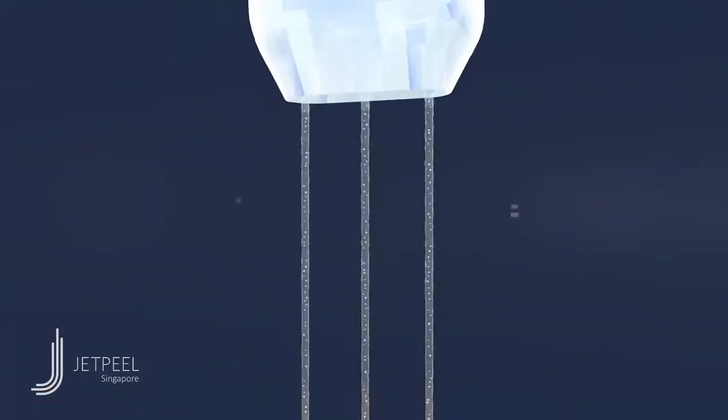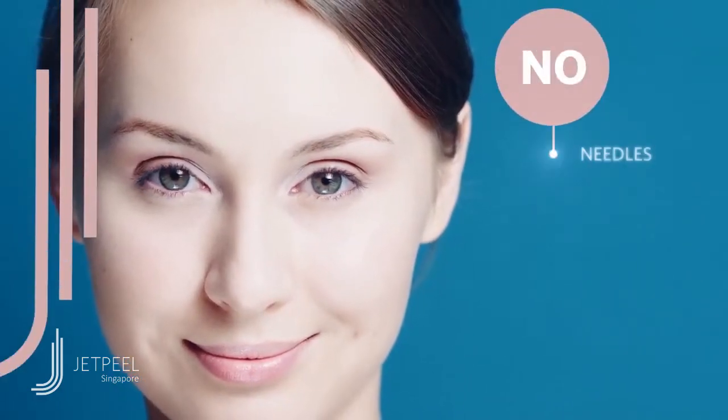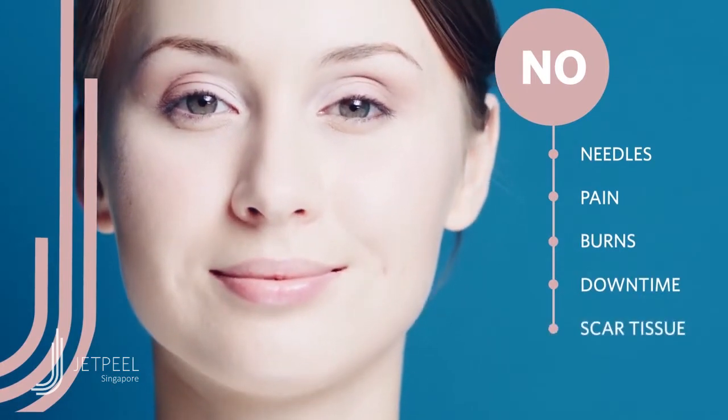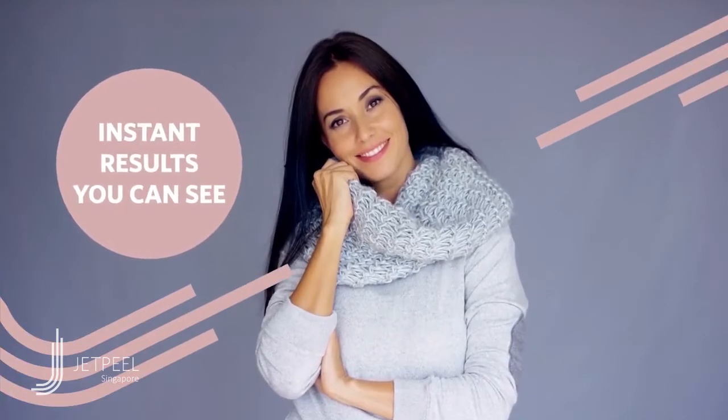The revolutionary Jet Peel wand delivers deep into the skin like no other system — with no needles, no pain, no burns, no downtime, no scar tissue — absolute comfort, relaxing pleasure, and results you can see today.